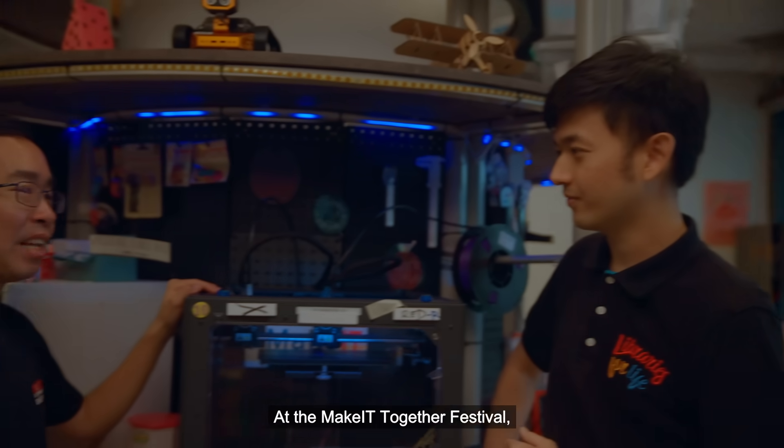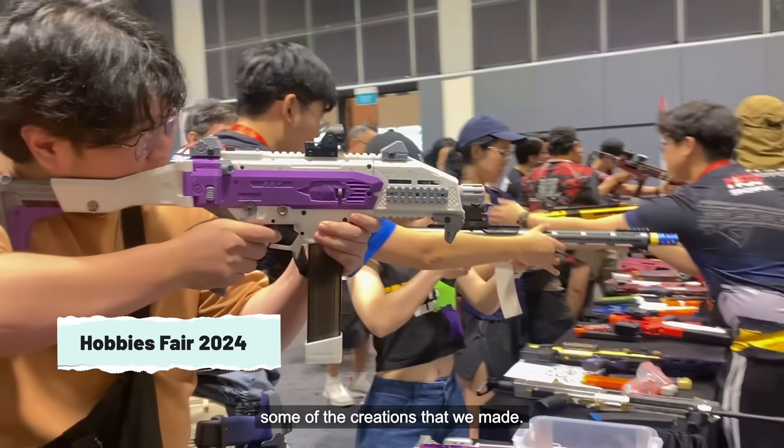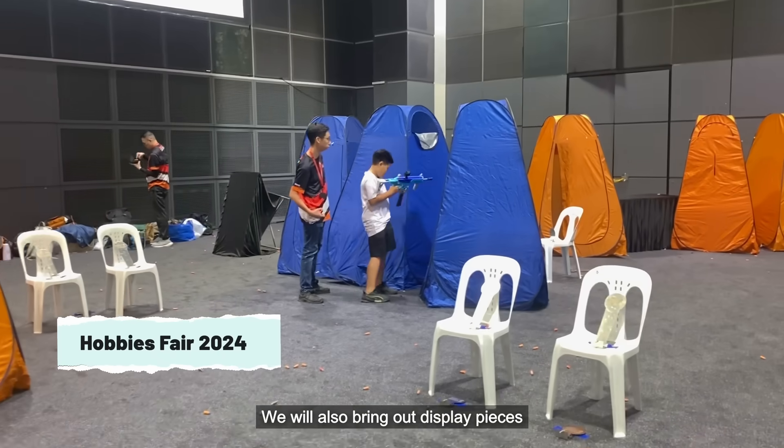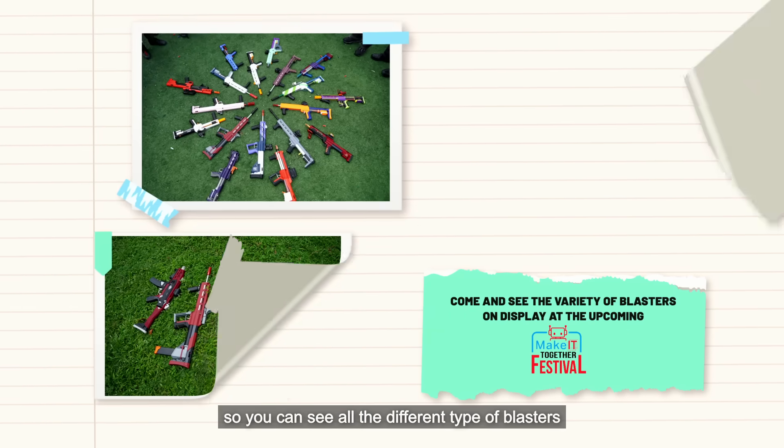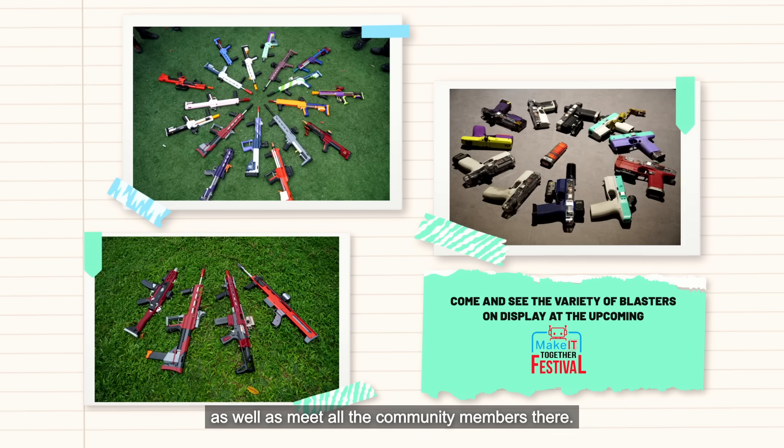At the Make It Together Festival, we are going to have a shooting range so that some of the public can try out some of the creations that we made. We will also bring out display pieces so you can see all the different types of blasters that the members made, as well as meet all the community members there.